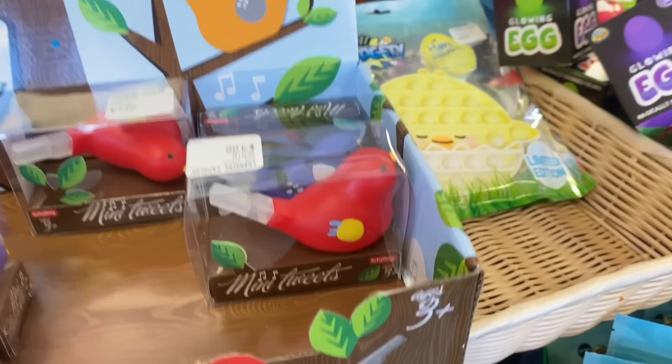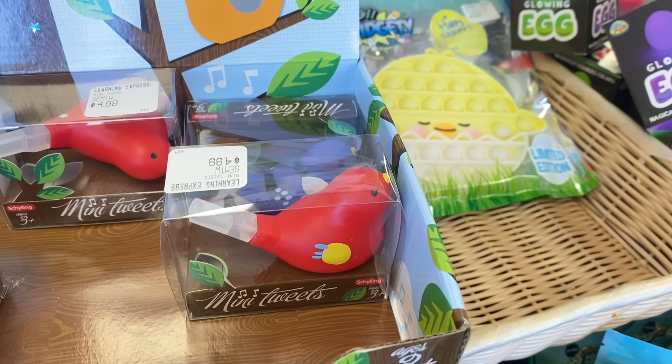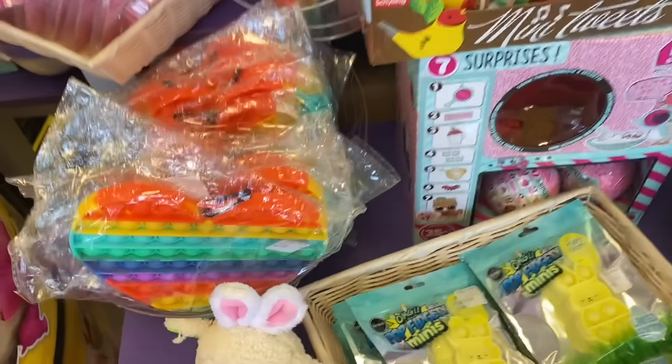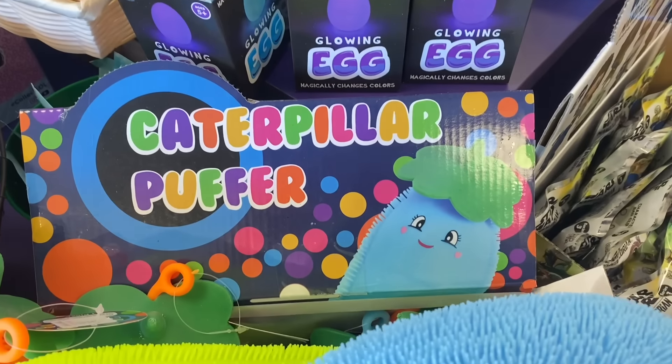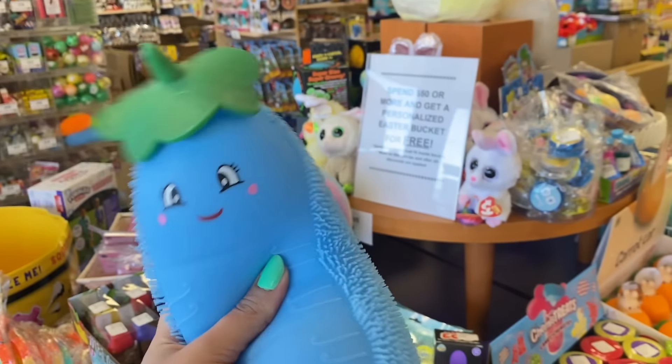I might have to get a mini tweet for myself after this challenge because I'm curious what it sounds like — though my house already sounds like an aviary, so that might not be a good idea. Moving on: these are rainbow heart-shaped poppets but that's more Valentine's Day so we're skipping those. There are also caterpillar puffers which are really cute for spring, and some glowing eggs that magically change color, but neither are really fidgets so we'll leave those.